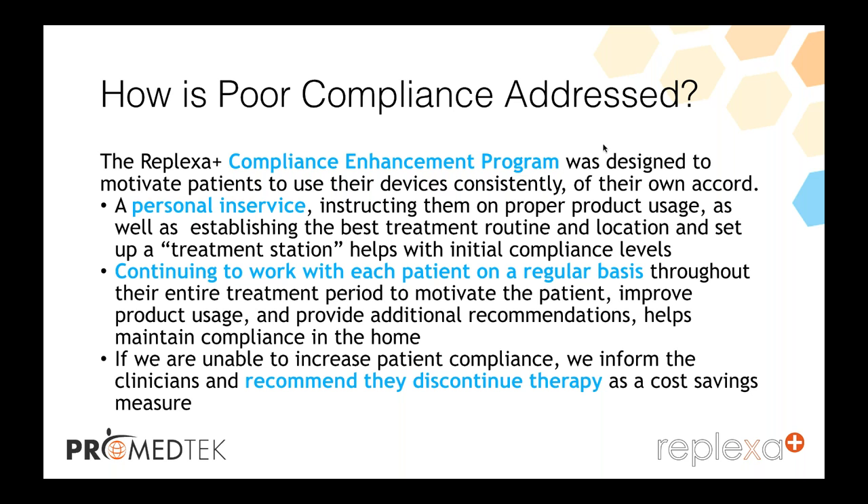If they're unable to increase patient compliance, due to fiscal responsibilities ProMedTech will inform the clinician and recommend discontinuance of the therapy. This obviously saves a lot of money in some areas — this is ProMedTech's fiscal responsibility, and it's a nice program that will help your patients better utilize the machine.